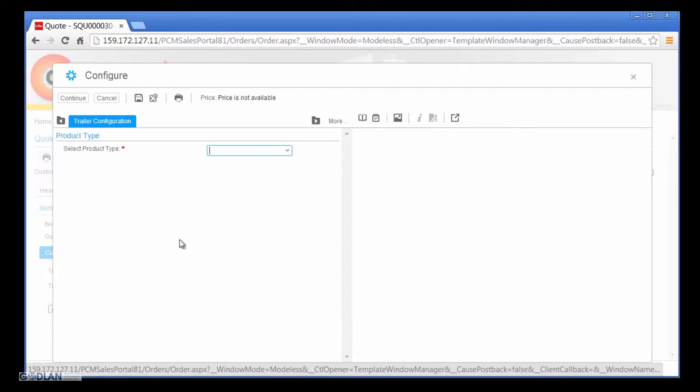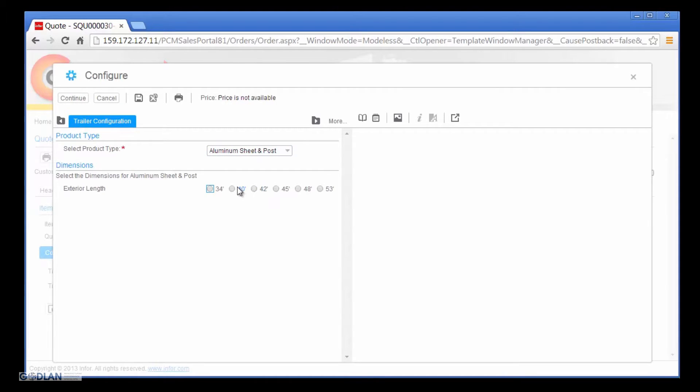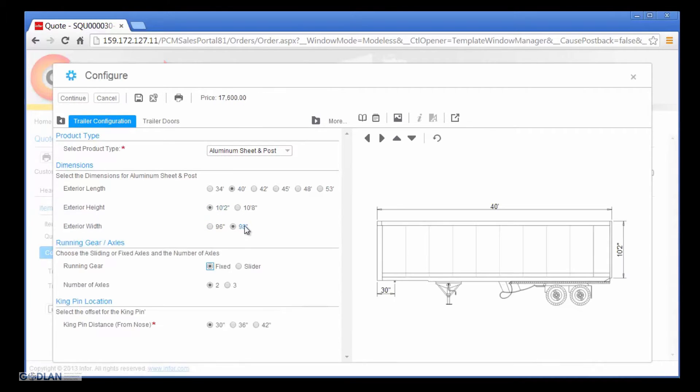As Nick selects Capital Manufacturing trailer options, the list of available options is automatically filtered to only display valid option combinations based on his previous selections. This prevents Nick from making a mistake and guarantees a 100% correct trailer configuration, which can be priced and manufactured by Capital Manufacturing. During the configuration process, Nick references a dynamically generated, as-configured drawing of the trailer based on his selected options. This provides Nick a quick visual validation of the overall trailer configuration where he can easily identify any issues with the selected options and make the necessary corrections.